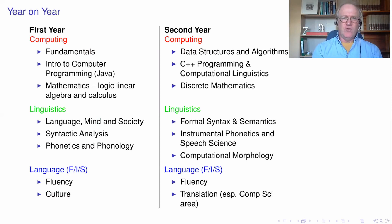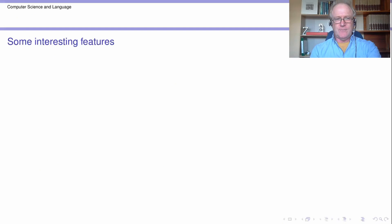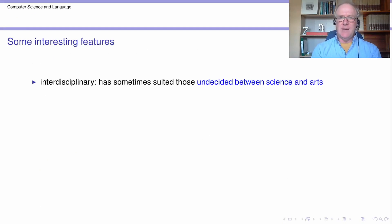I can't walk you through the whole curriculum, but just to show that the three parts will run through the entire degree program. Let me just say some general, slightly miscellaneous points. It's certainly an interdisciplinary degree — possibly the most interdisciplinary degree that Trinity has to offer. And to a certain extent it's been appealing to some students who are sort of undecided between science and arts. So if you feel you have talents in both of these areas and you're reluctant to abandon one of them, this degree program lives to a certain extent in both areas, so to some extent it's suited people there.